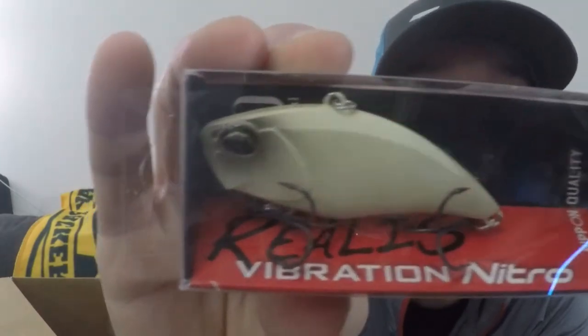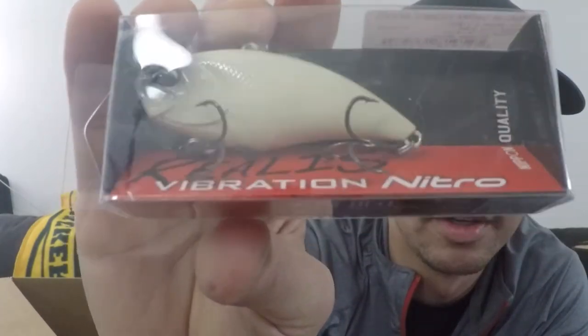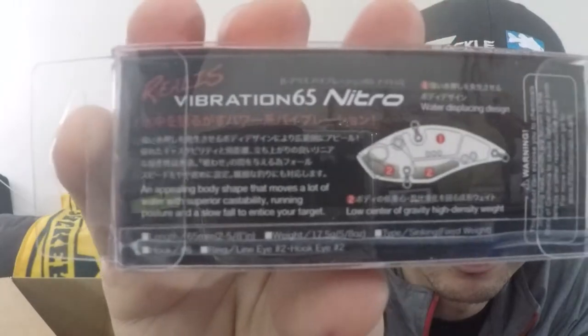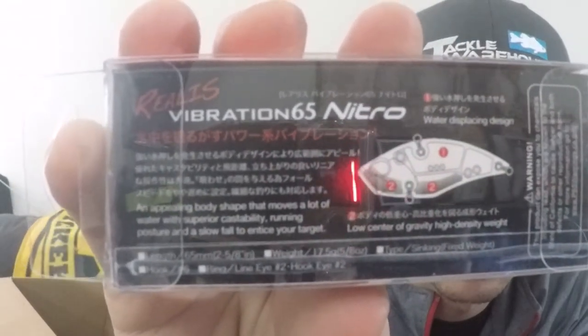We will have to see how all these lures work out. This is Realis Vibration 65 Nitro — it's a lipless crankbait and it's so cool because it's like flat, it's got a different shape to it. Really, really cool. I like the color — it's like a bone with a smoky head. This is another Japanese lure: lower center of gravity, high density weight. They didn't mark what the weight was, but I mean, it's got Japanese writing on it, so I just assume it's good.